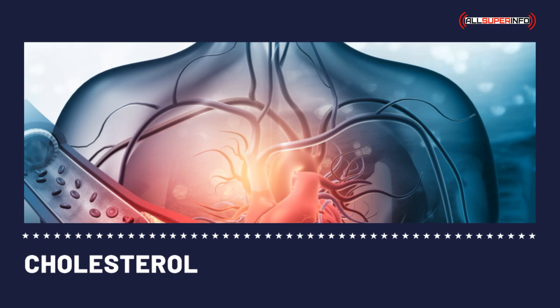In a cholesterol-lowering diet, all you have to do is eat foods that are low in cholesterol or cholesterol-free. These types of foods are mainly fruits and vegetables. Fruits and vegetables have very high fiber content, which soaks up cholesterol like a sponge and disposes of it out of the body.